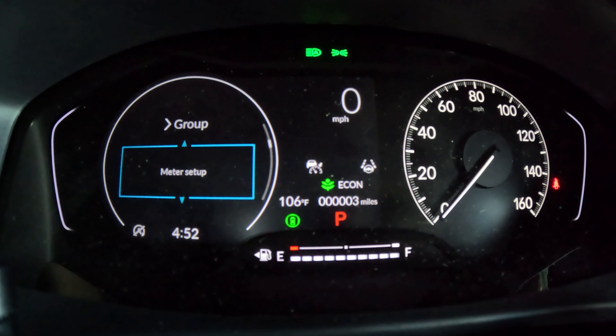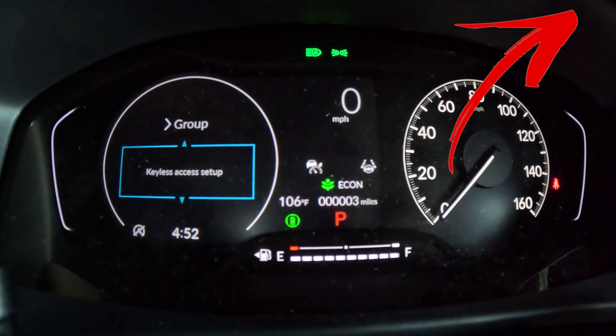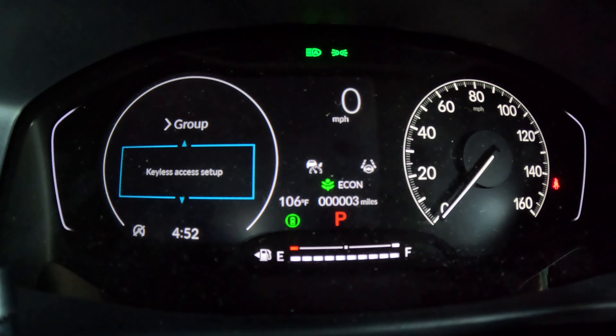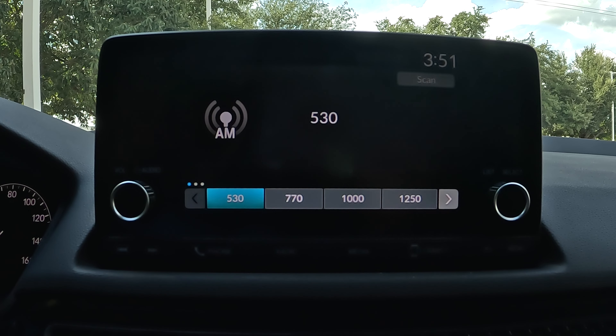In the settings menu you can access tire pressure setup, window and door configurations, and instrument cluster options like turning the tachometer on or off. You can also configure keyless access — for example, whether touching one door unlocks all doors or just that single door. I've got tips and tricks videos covering this stuff on older Civics, and since the 2023 and 2024 are essentially the same, those videos still apply. I'll throw a link in the description.